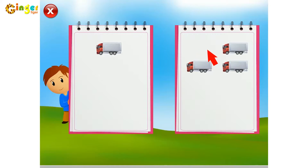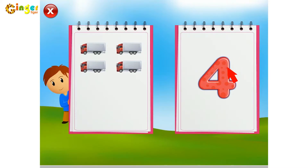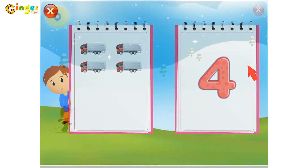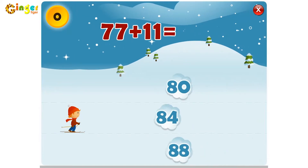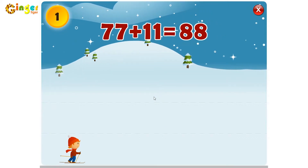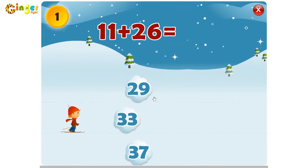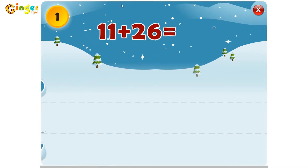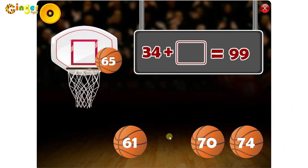One, two, three, four, five, six, eight — demonstrating counting activities with on-screen number interactions.